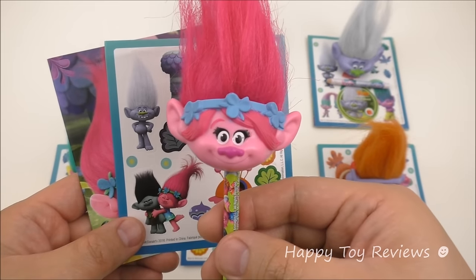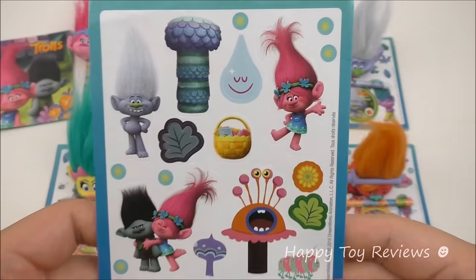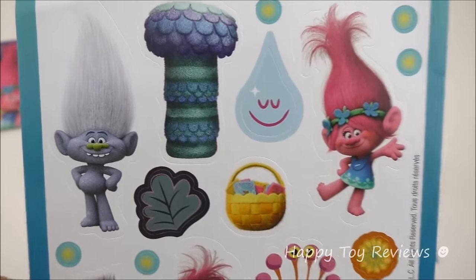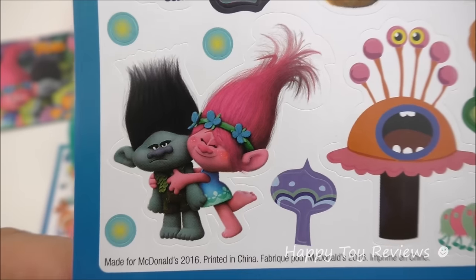Poppy in the movie is voiced by Anna Kendrick, and the Happy Meal toy also comes with a sheet of stickers and a booklet. Here are the stickers that come with the Poppy Happy Meal toy — there's Poppy right there, there's Guy Diamond, and there's Poppy and Branch.